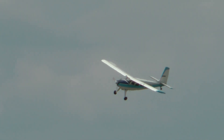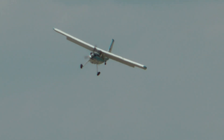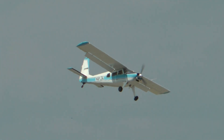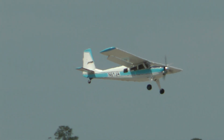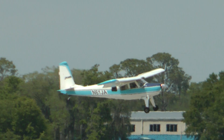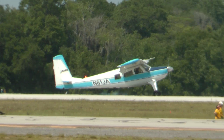Mike is coming around now for a short field landing. He will do a three-point landing, slow approach speed, slow touchdown speed, and he can get down and stop in as little as 100 feet. And he's down.